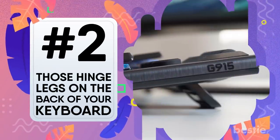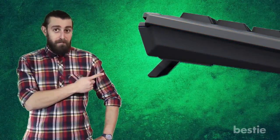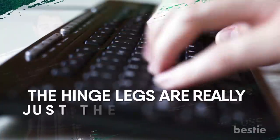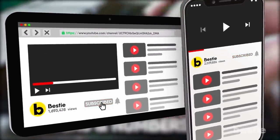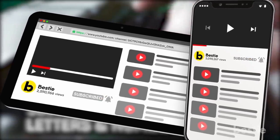Those hinge legs on the back of your keyboard. Although you thought those legs were there to help your hands from getting messed up, like some ergonomic use, they're actually not there for that at all. The hinge legs are really just there for you to see the letters and numbers better. Don't forget to subscribe to our channel for more amazing videos like this, and hit the bell icon so you don't miss any updates.